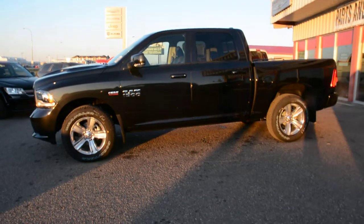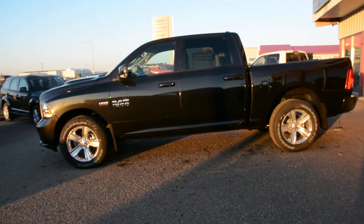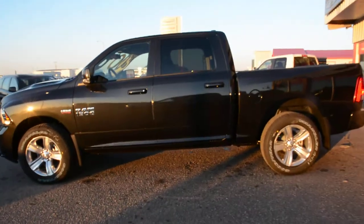First off, this model is equipped with a 5.7 litre Hemi V8 engine. It's an 8-speed automatic transmission and is in our brilliant black crystal pearl coat.